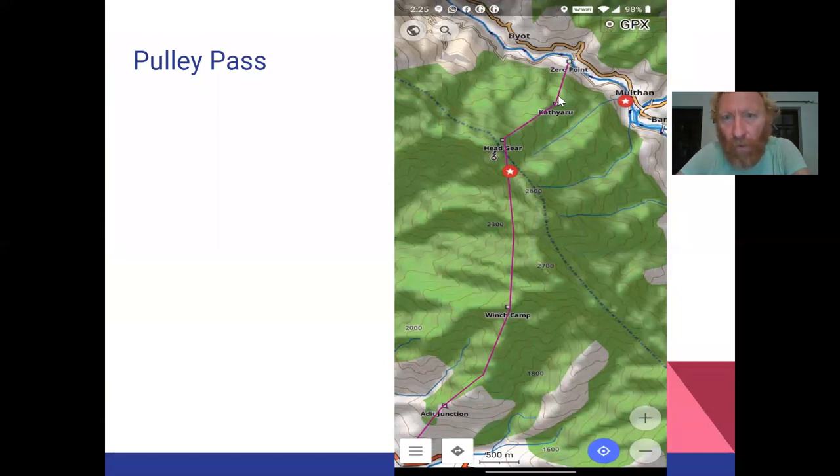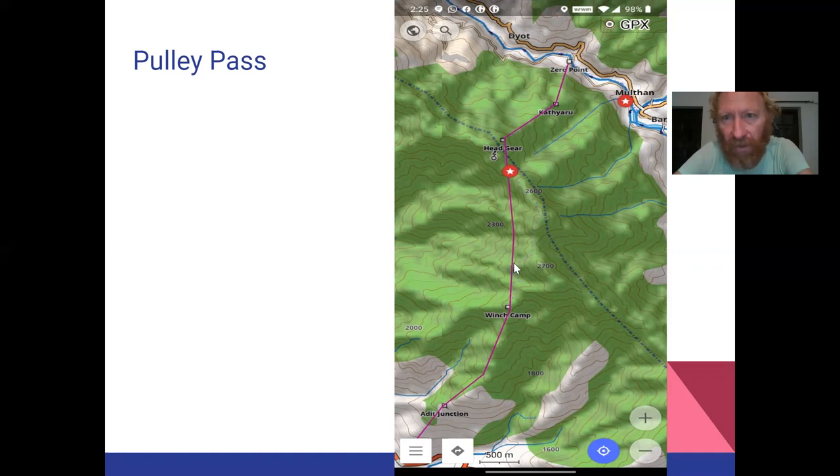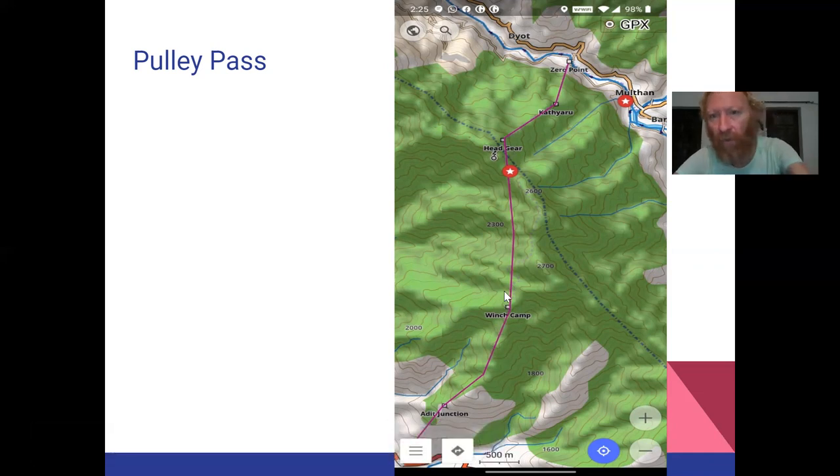Here you can see the Puli Pass. All six passes discussed here are partially documented on OpenStreetMap, so you have the route in your hand and it's pretty straightforward to navigate. This Puli Pass is like an old goods transport system. When they were building a hydro plant near Barot Valley in the old days and did not have good road connectivity, they decided — I think the British, around 1930 — to build a kind of narrow gauge railway line here with several transition points and cranes at all these transition points, where they moved goods to the next section of the Puli.